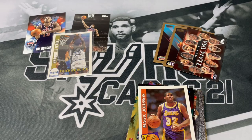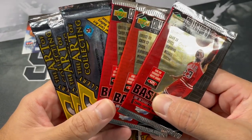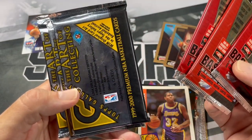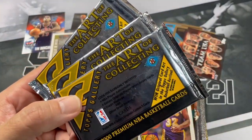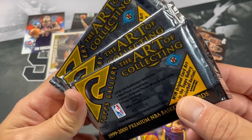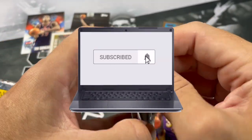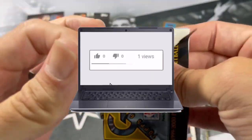Alright, so we're down to a couple different openings here. We got Collector's Choice 97-98 and then 99-2000 Topps Gallery. We're going to save the Collector's Choice for the end, and go ahead with this 99-2000 Topps Gallery — The Art of Collecting. If you all like these type of videos, opening repacks and that type of stuff, if you haven't subscribed please do so. If you have subscribed, I'd like to thank you. If you like what you see, please drop a like — it really helps support my channel.